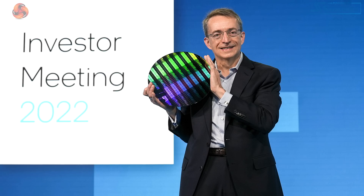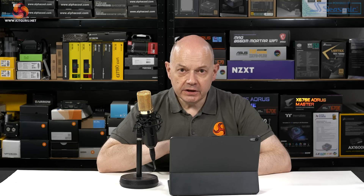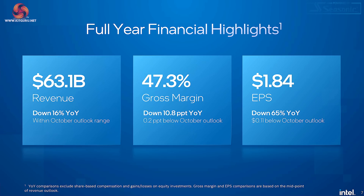But the bigger purpose of roadmaps is investors. Intel and all other companies are very keen to keep their investors happy — investors do not like surprises; what they like is a nice steady increase in earnings. And the fact of the matter is that when you look at Intel's financial figures for 2022, the numbers look fairly shocking. Revenue $63 billion, however year on year that was down 16%. Gross margin 47%, down nearly 11% year on year. Earnings per share $1.84, down 65% year on year.